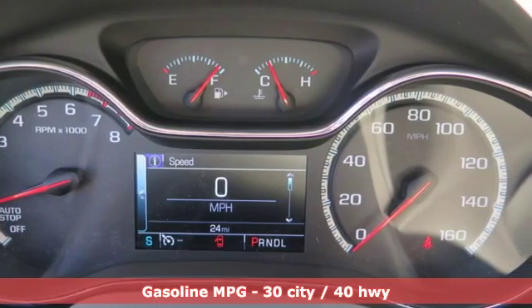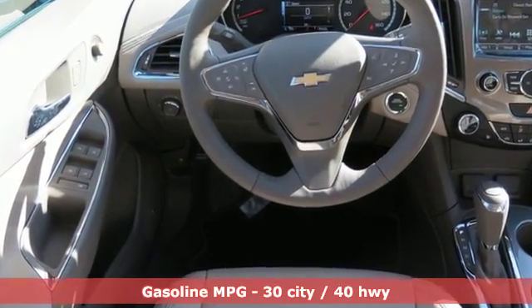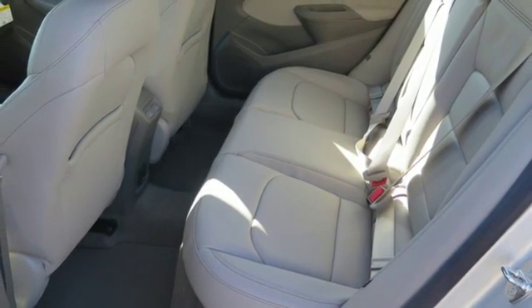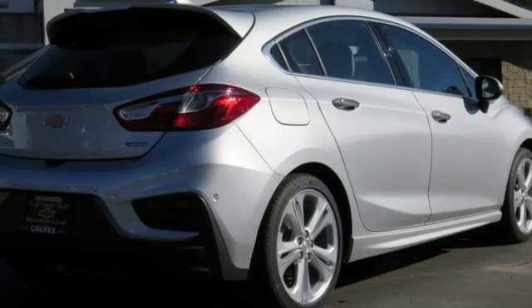The 1.4 liter turbocharged engine gives you some zip to get where you're going quick. The Chevrolet MyLink with touchscreen helps you cue up the perfect soundtrack for any trip. And with OnStar with 4G LTE and built-in Wi-Fi hotspot, Bluetooth, and rear vision camera, you get more tech than you'd expect.